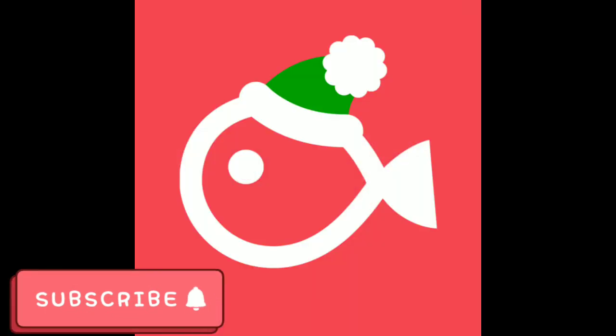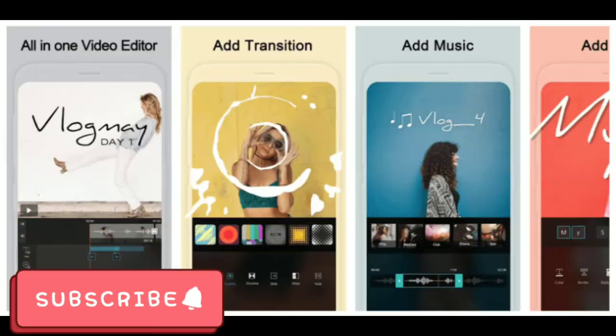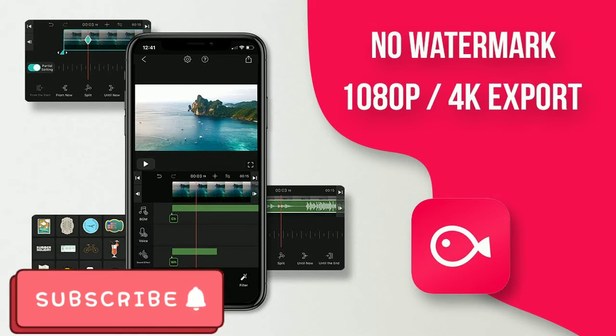Moving on, the next app is Velo. Velo is actually free to use, but during exporting you need to watch an advertisement, and some premium assets and tools are not available for free. The key features include an easy video editing experience — you can trim, zoom, rotate, flip, and record your photos and videos with your fingertips. You can also add a professional touch with sound, color your video with over 40 soundtracks, or import your own music from your phone.